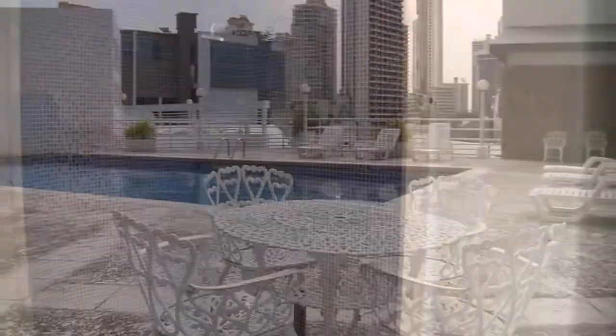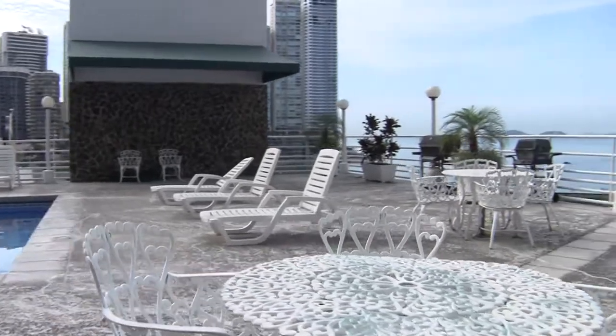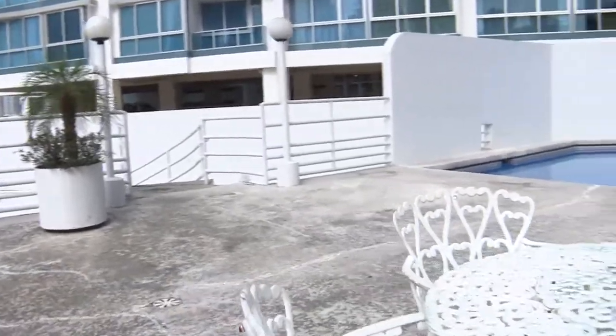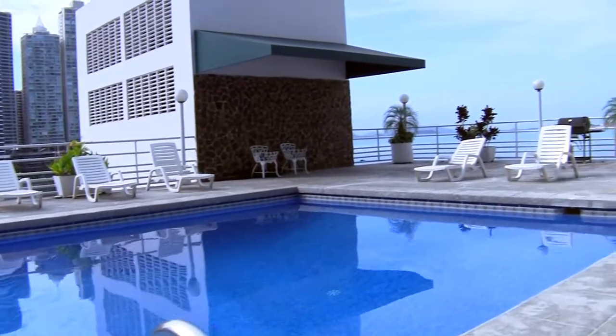The Torre del Pacifico luxury condominium has a premium social area with a gym, two refreshing swimming pools, plenty of lounge tables and chairs, and a beautiful view of the Pacific Ocean, the city, and the new Cinta Costera.